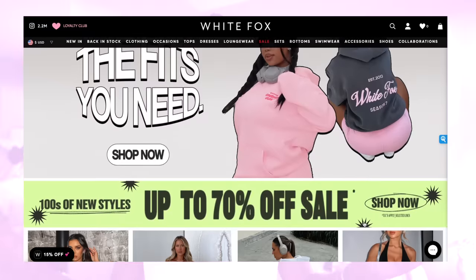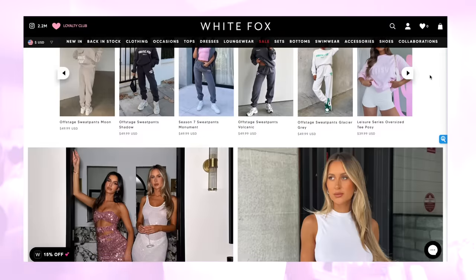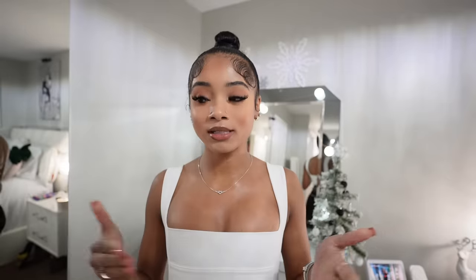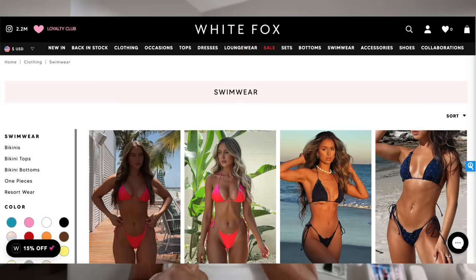If you guys don't know, I love White Fox clothes — all I wear is White Fox clothes. If y'all watch my videos, y'all know every video I literally wear White Fox.